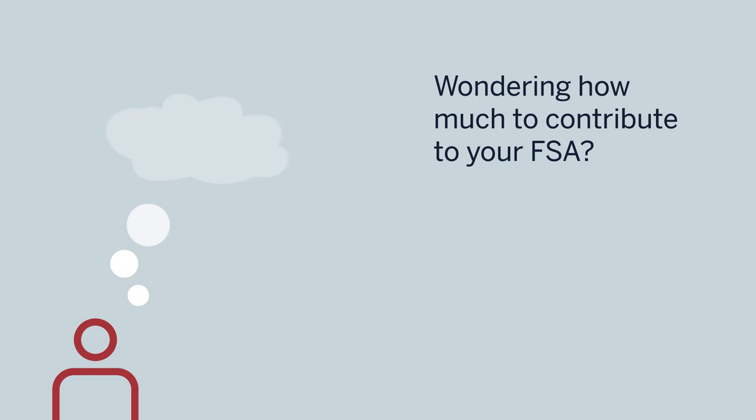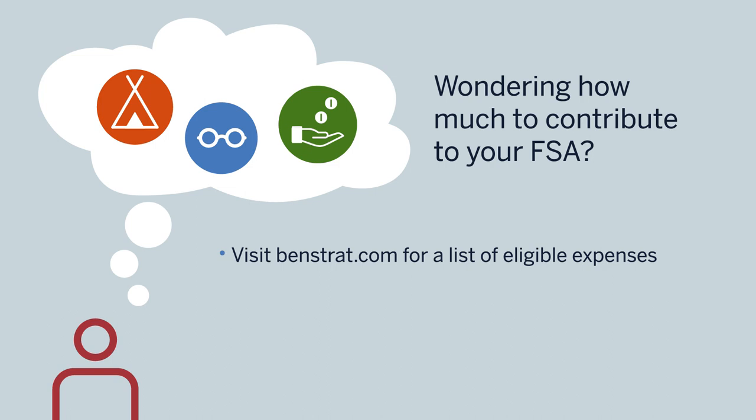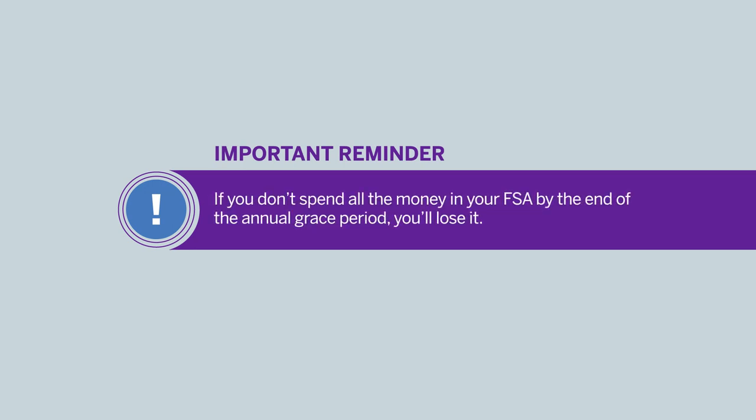Wondering how much money to contribute to your health or dependent care FSA? Visit benstrat.com for a list of eligible expenses, then consider how much you and your family have spent on those expenses over the past year. You can also use the FSA election worksheet on benstrat.com, now part of Voya Financial, to help estimate your contribution. Remember: FSAs are use-it-or-lose-it accounts. If you don't spend all the money by the end of the annual grace period, you'll forfeit it — so think carefully before selecting your contribution amount.